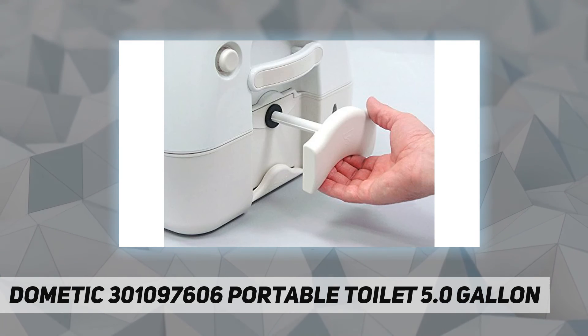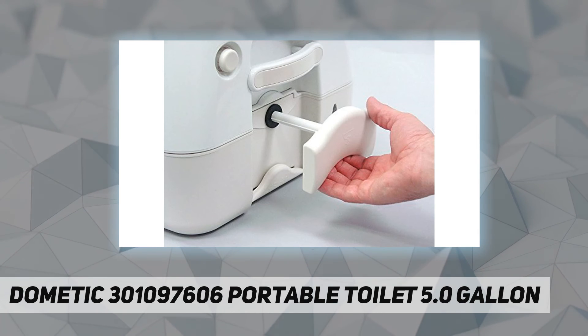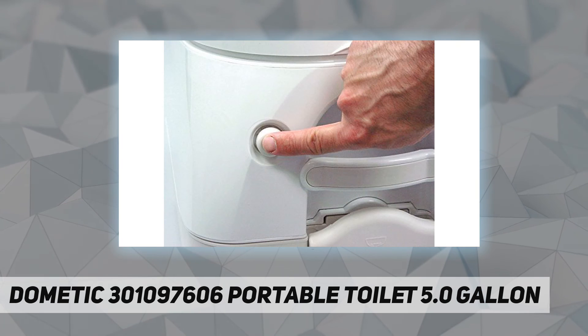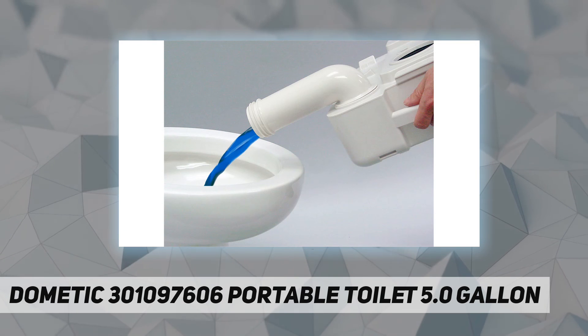Prismatic tank level indicator allows easy tank level monitoring. Push button flush clears bowl instantly. Full-size seat for comfort, latching lid for security.